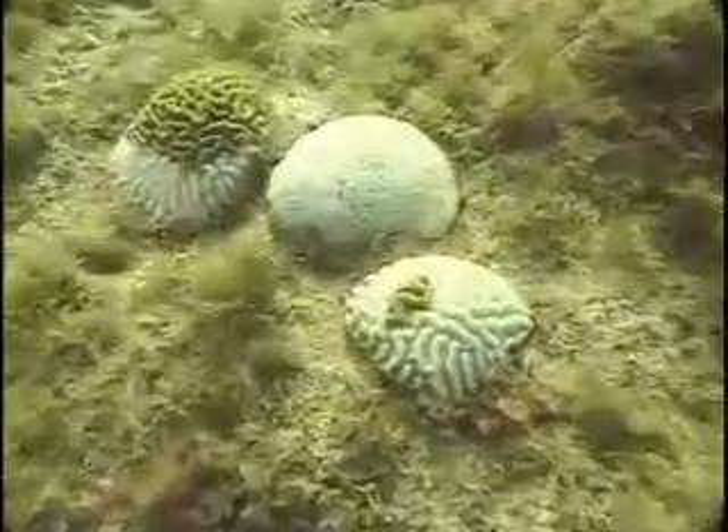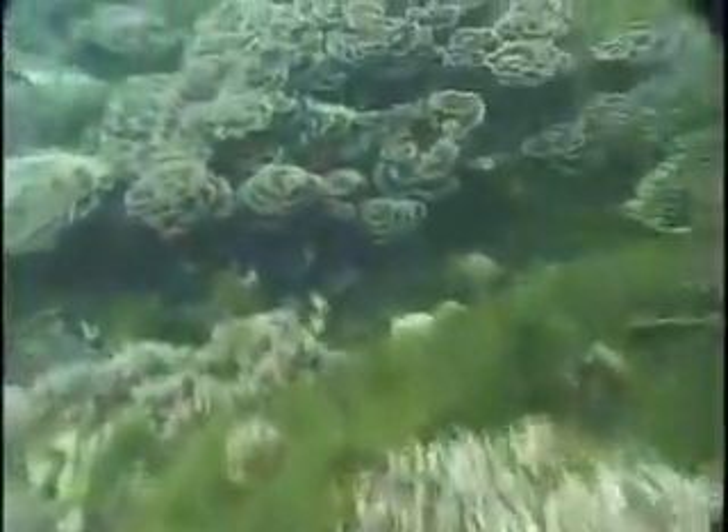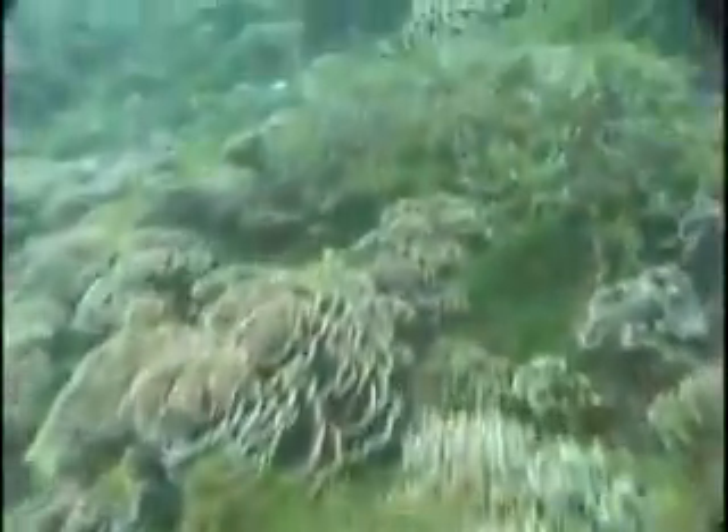Why smother reefs by over-fertilizing them when the land is so deficient in nutrients that we have to keep buying fertilizer to keep lawns, golf courses, gardens, and farms green? We are killing the ocean and starving the land at the same time, but we can solve both problems at once by recycling nutrients where they are most needed. The only way to get rid of algae killing reefs is to starve them of nutrients — then they die back very quickly, and the reef can gradually recover.